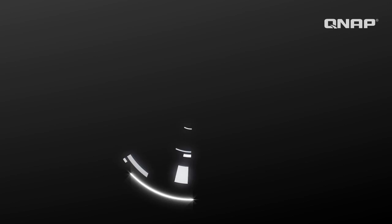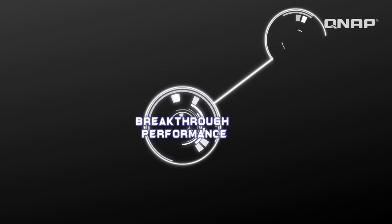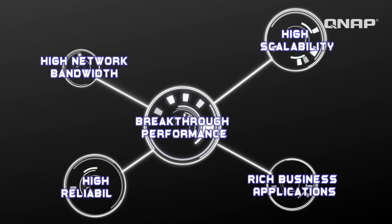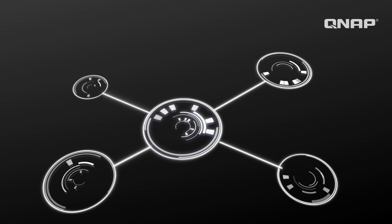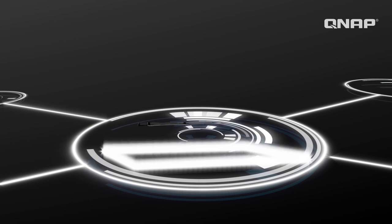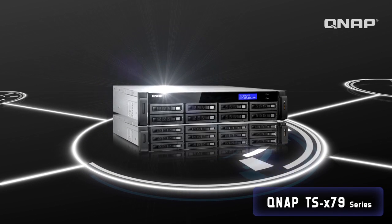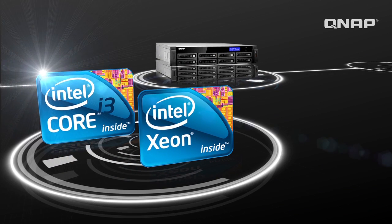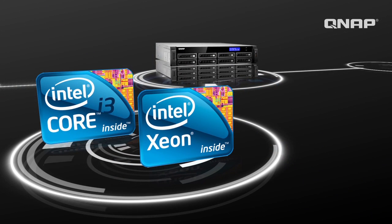Introducing the new high-end QNAP TSX-79 series NAS that fulfills small and medium business storage and file sharing needs. This NAS serves as an IPSAN with breakthrough performance using a Core i3 CPU or multi-core Intel Xeon to satisfy demanding business applications and multiple tasks.